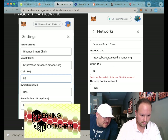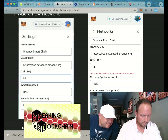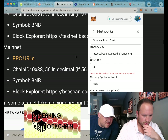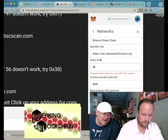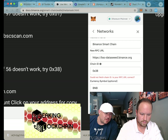The URL — BSC dash dataseed dot finance — why are you not working? Doesn't make any sense. Maybe it's wrong, I can't tell. But we are definitely Cryptards. Type it in again who knows. Oh look — 56 doesn't work. Try 0x38 — oh that's a zero, come on man.